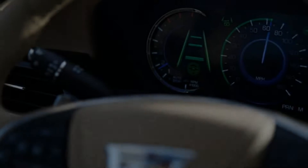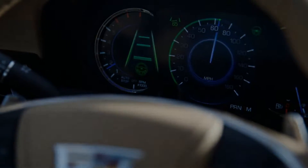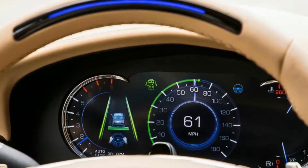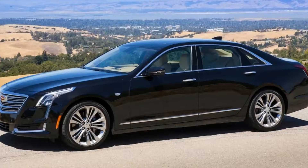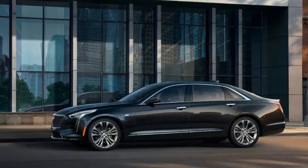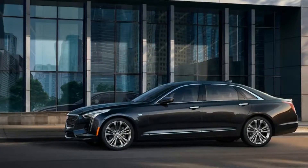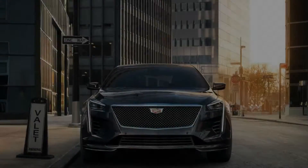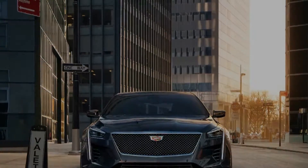Even if you're trying Super Cruise for the first time, it's easy to learn. You activate it using two steering wheel buttons — first, turn on the adaptive cruise control. Once it has determined the car is on a limited-access highway with visible lane markings and a strong GPS signal, a greyed-out steering wheel symbol will appear to the right of the speedometer indicating it's ready. Press the Super Cruise button and the steering wheel symbol and light bar across the top of the steering wheel both turn green to show the car is now in command.